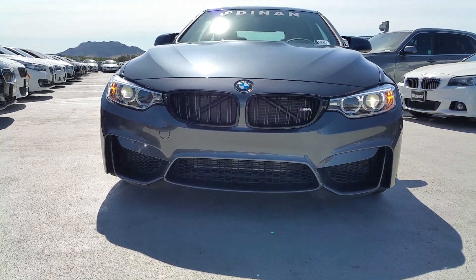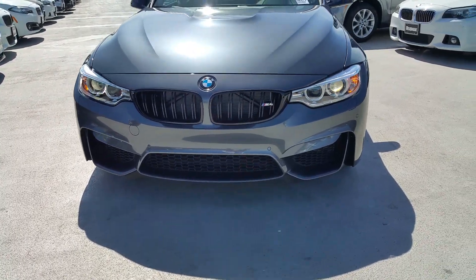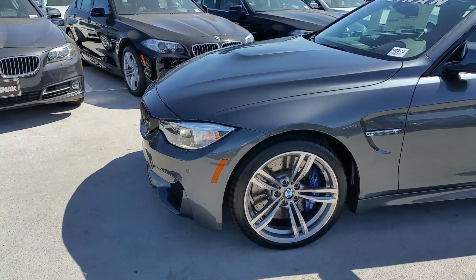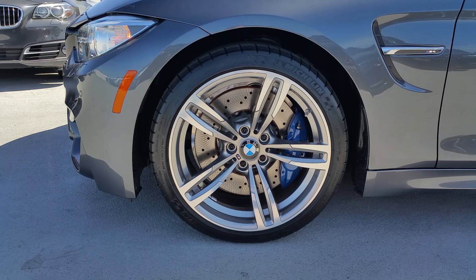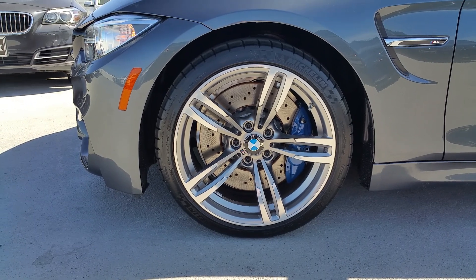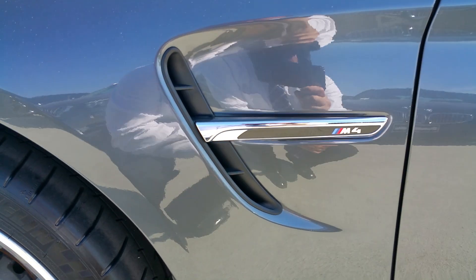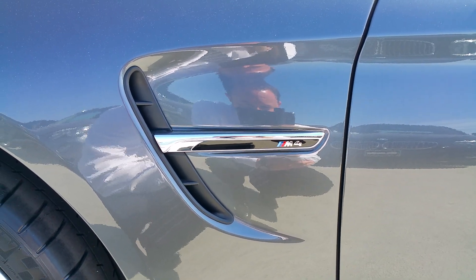We've got the upgraded black double-ribbed kidney grille. This one has the adaptive xenon headlights, which are standard. It's got the upgraded 19-inch wheels with a slightly different design, and the M Performance compound brakes — four-piston up front, two-piston in the back. You can see they've done a lot of mods to the body style.